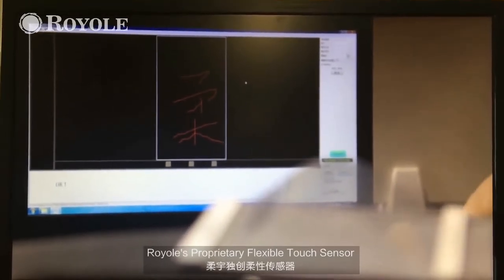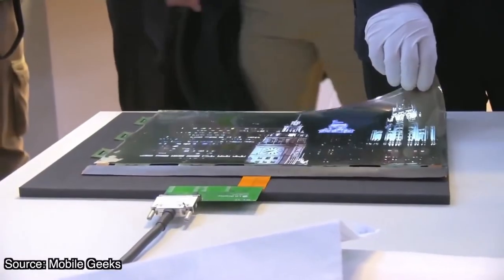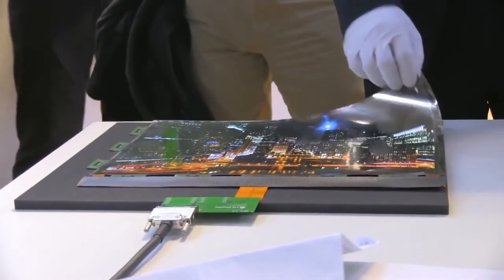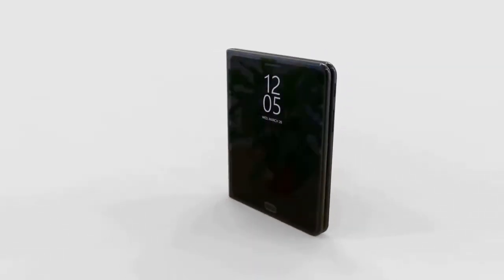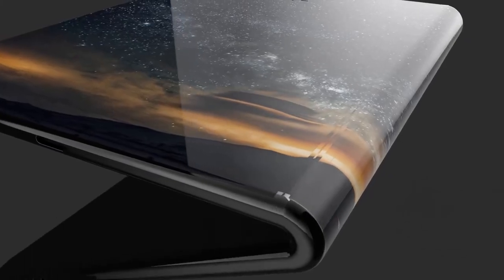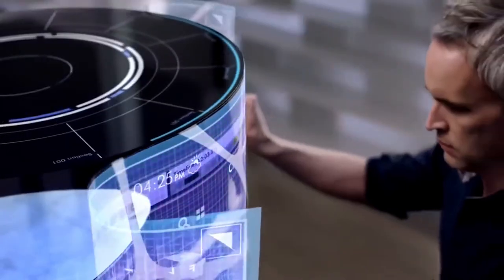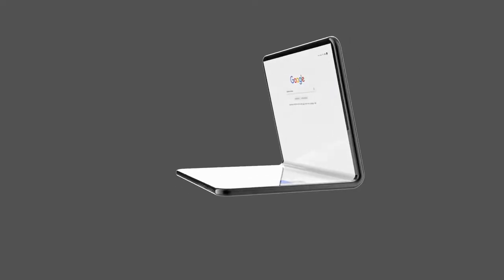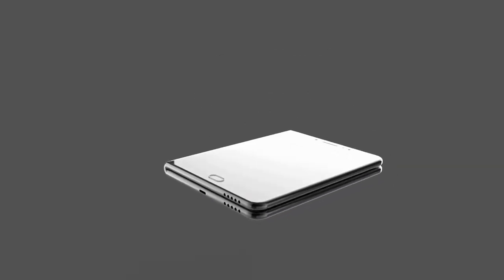Samsung looks set to reveal its rumored Galaxy X foldable smartphone soon, to help start a whole new trend in the world of folding phones. Samsung won't be the only one, as Google, Apple, and more are also rumored to be working on their own foldable phones for 2019. The Samsung Galaxy X should be a three-screen device that works as a normal phone but folds out to operate like a tablet. Samsung has been working on flexible, folding, and bendable screens for a good seven years, so seeing the Galaxy X appear soon won't be a huge surprise.